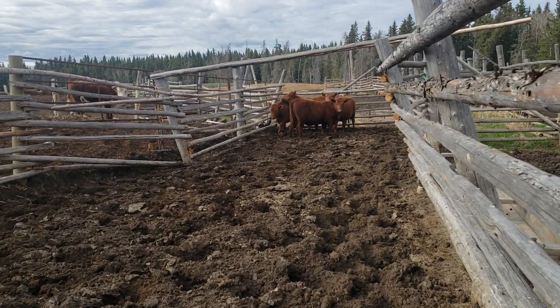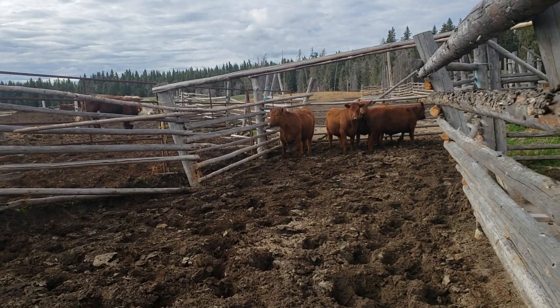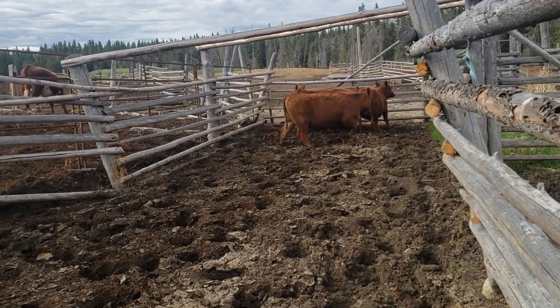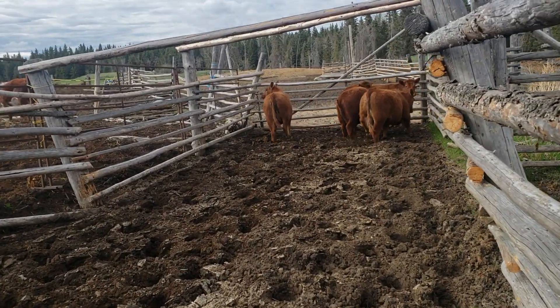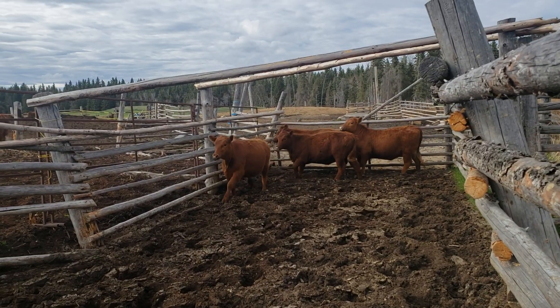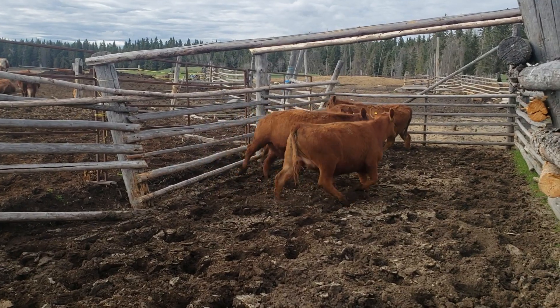Here's four more red Angus heifers Layla and I bought to add to the breeding herd. They're a little bit spookier, but they've been run around in shoots and long hauled and they're in a new spot now, but they're really beautiful looking heifers.